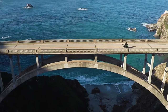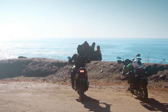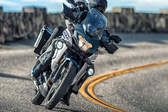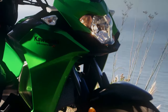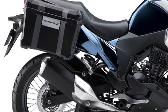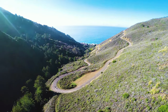The bike is powered by a 249cc parallel twin engine, refined for better performance and fuel efficiency. The new engine configuration provides a smoother ride and ensures ample torque for varied riding conditions. The engine is paired with a six-speed transmission that offers precise gear shifts and optimal power delivery.